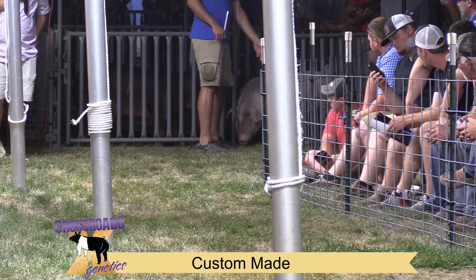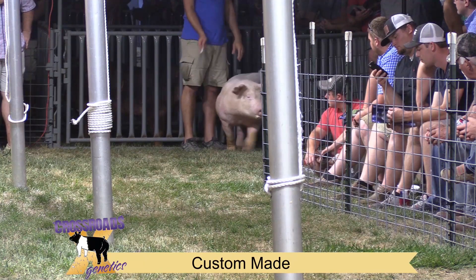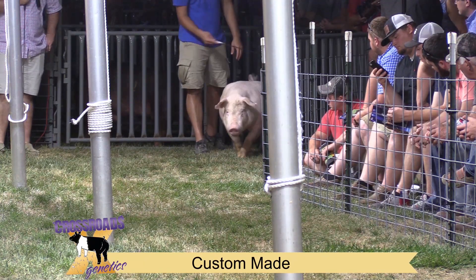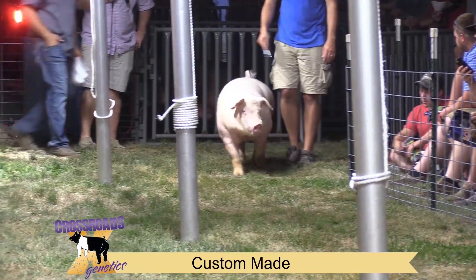The next one we're going to drop out here is, kind of like Adam alluded to, Unnecessary Roughness and Big Paul. Across the board, breed for breed, this has probably been one of our most popular new young boars here.